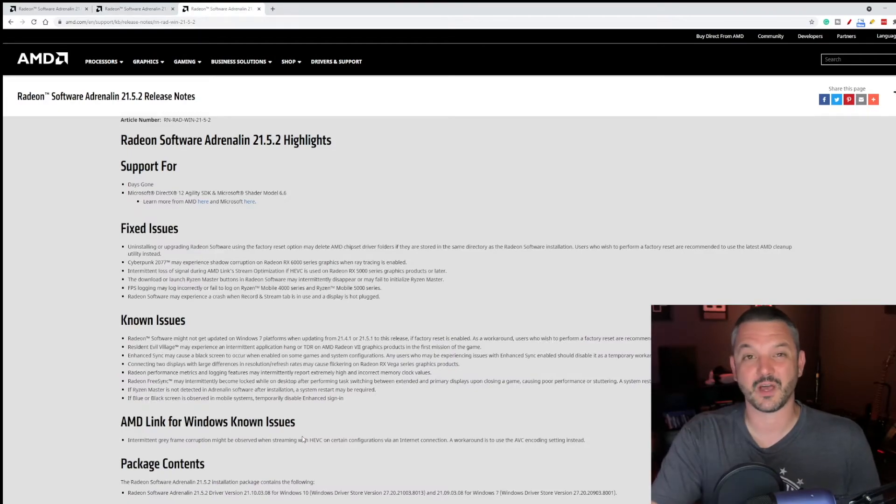But if any of you have an RX 5000 or RX 6000 series GPU and want to use Oculus Link with your Radeon GPU, there is a silver lining. There is a good driver you can use to get Oculus Link working again, and that driver is 21.5.2. All you have to do is roll back to 21.5.2 and Oculus Link should be working flawlessly for you once again. If you need help or want a video guide on how to roll back an AMD graphics card driver, I'll leave a link to a video I did a few months back down in the description below.